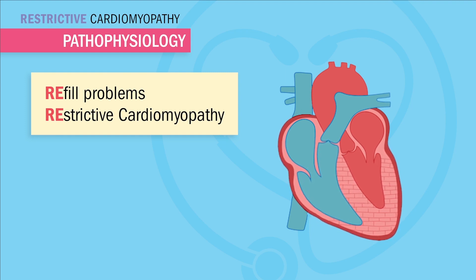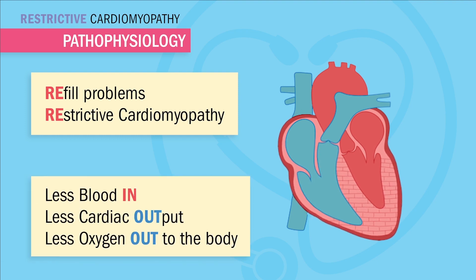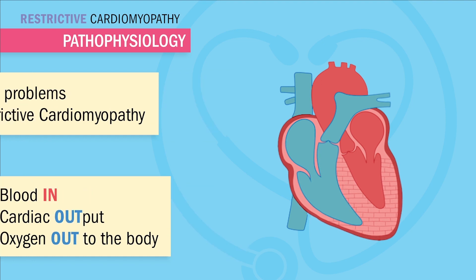This is caused by either genetics or scar tissue buildup in the heart muscle itself. We'll review the causes in a moment. The main point here is that we have less blood into the heart, which means less blood out to the body, and this less blood out means less cardiac output, meaning less oxygen out to the body.